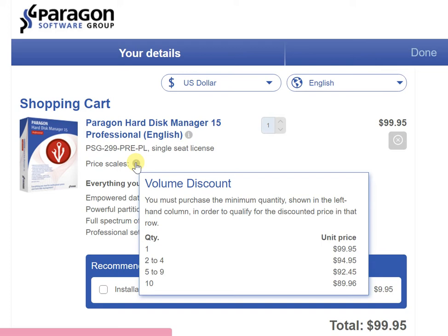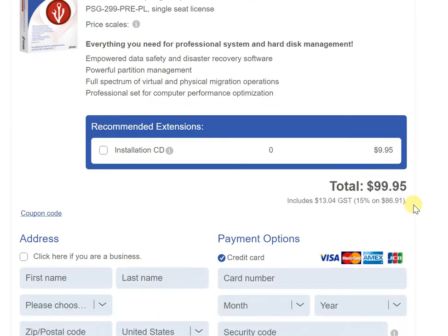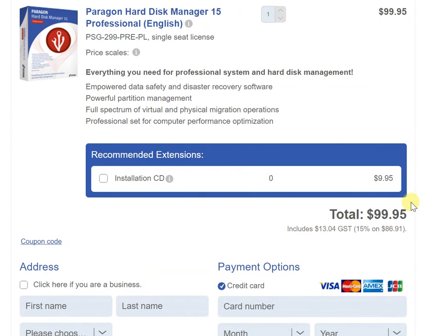The base price is $99.95 USD for one unit. If you opt for two to four units, the unit price comes down to $94.95. For five to nine units, you're paying just $92.45, and for ten units it's $89.96. So with more units purchased, the unit price comes down — that's something we wanted to confirm in this video.